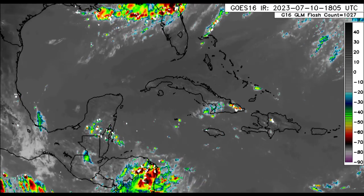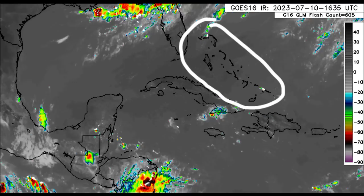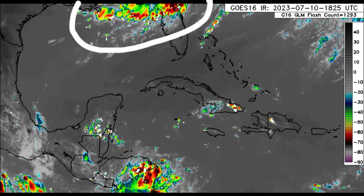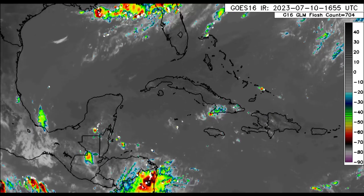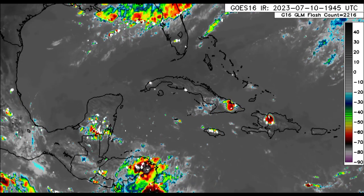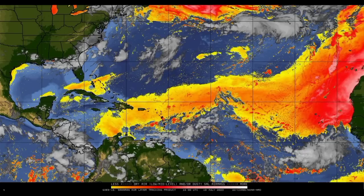Over in the Yucatan we see some thunderstorm activity there as well, and even in some spots of Belize. Not much is going on for the Bahamas and Turks and Caicos Islands. For Florida and other parts of the US, there is some activity this evening. There is also a bit of thunderstorm activity close to Grand Cayman.